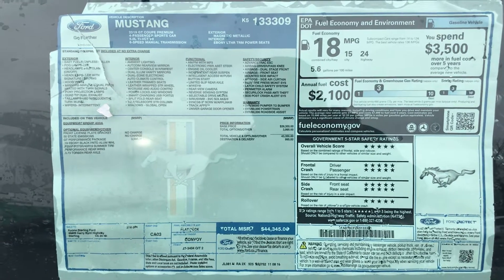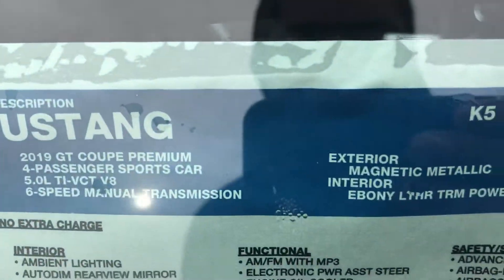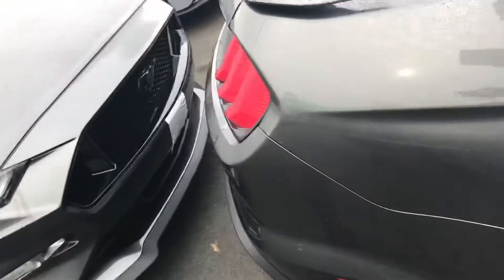5-star crash safety test ratings. 24 miles per gallon on the highway. Got your 6-speed manual transmission so you can have some fun while you're driving this thing. Got these wheels on all four sides.